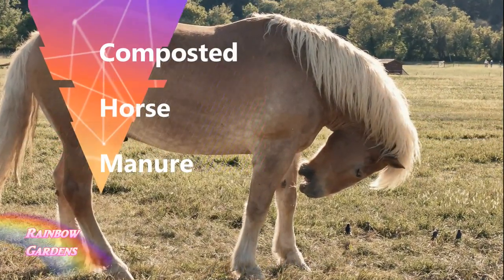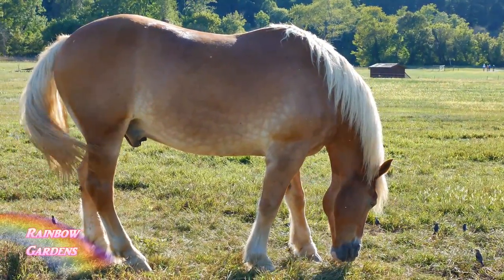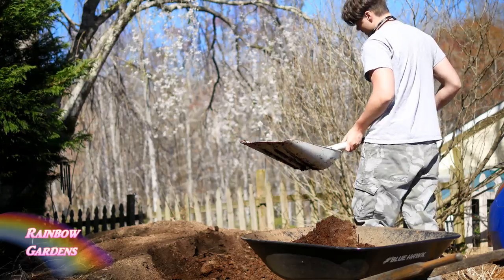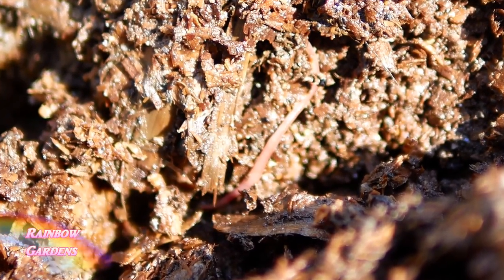This past year my neighbor offered us a couple of wheelbarrows of horse manure that has been breaking down for two years. Horse manure is wonderful for the garden. So my teenage son quickly grabbed a shovel and we headed on over there to pick up some of this wonderful horse manure that has been composting for two years.